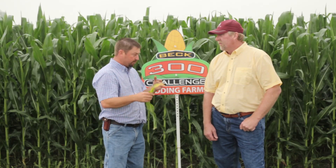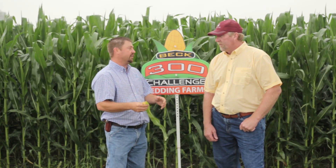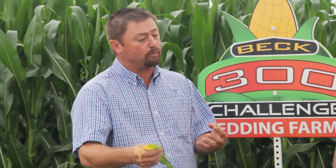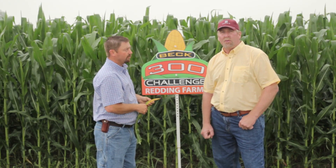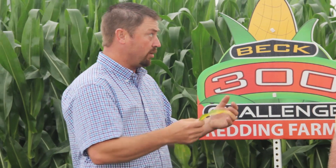David, last time we were here you hadn't side dressed yet. After we left a couple days later, you came in and side dressed about 180 pounds. Correct. So how many total pounds of nitrogen do we have out on this 300 bushel challenge — between pre-plant, starter, and side dress? We're right at 320 pounds. As we walk out into the field, we've got some areas showing nitrogen deficiency due to all the rainfall we've had this year.